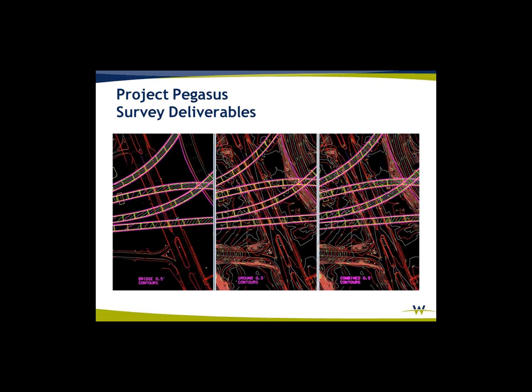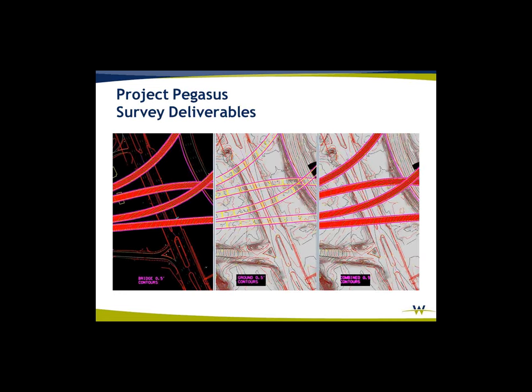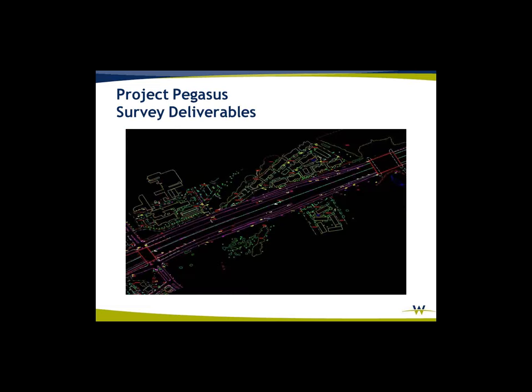Some of the deliverables you can gain from this: on the far left you've got bridge contours at half foot, just the bridge only. Then you've got the ground below it in the next frame, and then you've got the two combined. Here's some more modeling and contouring. The planimetric detail that may not have been collected by the mobile LiDAR had been collected from the previous aerial photography and photogrammetry — we just incorporated it into this project.